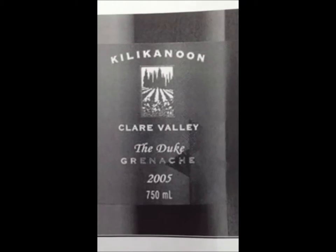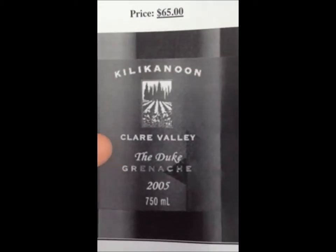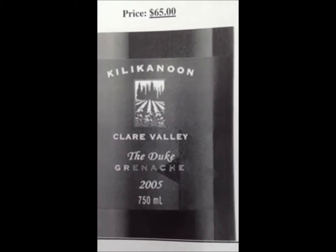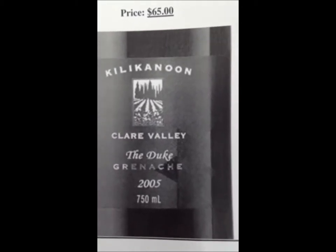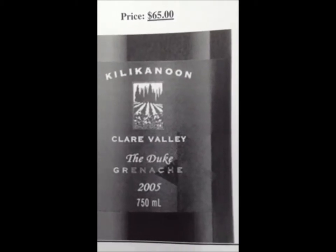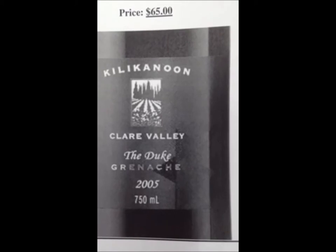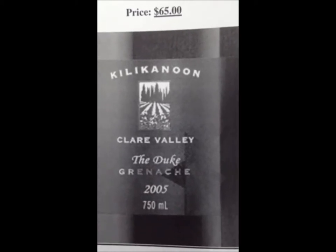I'll be talking about our label. The producer is Kilika Noon, the varietal is the Duke's Grenache, the country is Clare Valley, South Australia. The description is red wine at 14% alcohol. Now Omid will be explaining to you about the taste, the price, and further details.